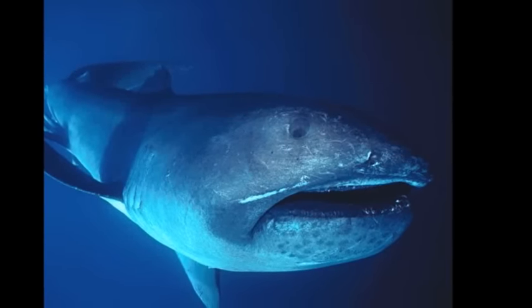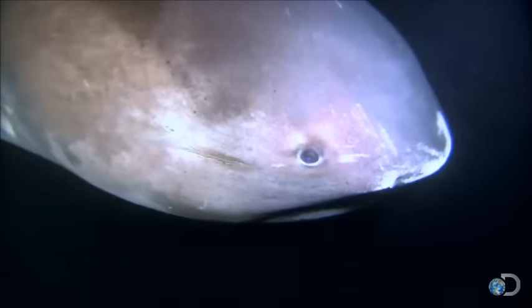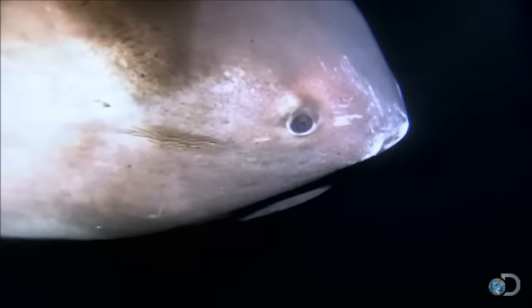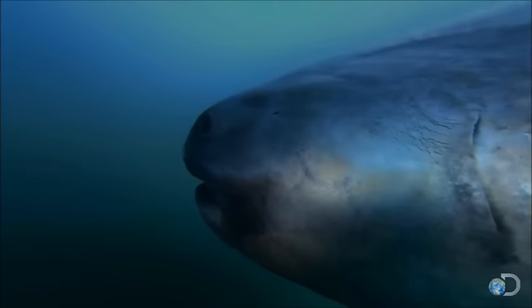These sharks are threatened to become endangered soon because of being unintentionally caught in fishing nets. Because they are so rare and their abundance is hard to estimate, losing just a few individuals may impact their future populations.